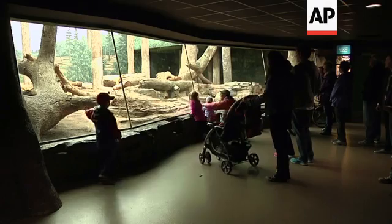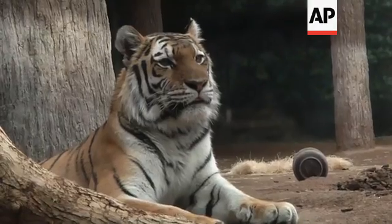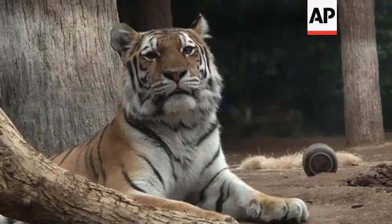Whoa, whoa, whoa. Look at that. Now this tiger wraps me up.